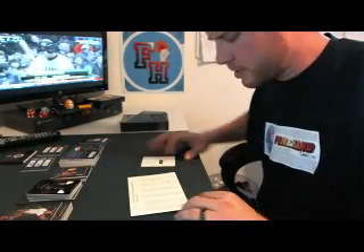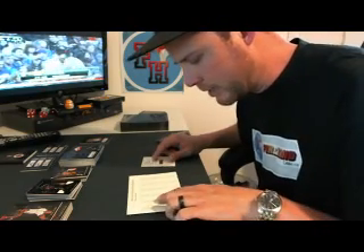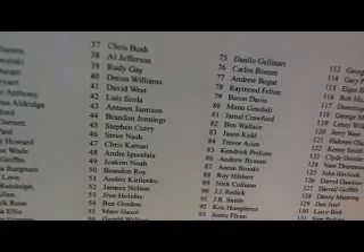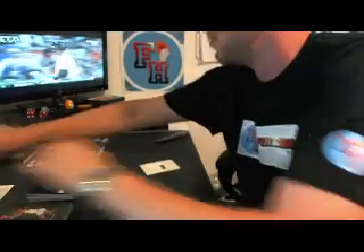Redemption is Status Signature — so that's the base set. Card 49 is Joakim Noah of the Bulls. Status — hopefully you can see the 49 right there. Joakim Noah, Bulls.